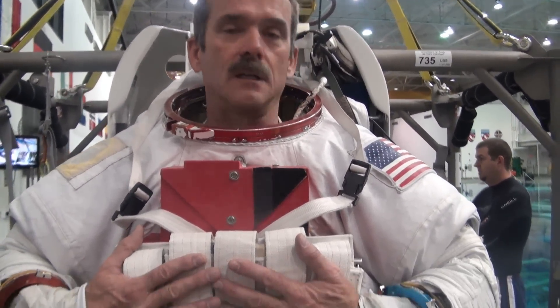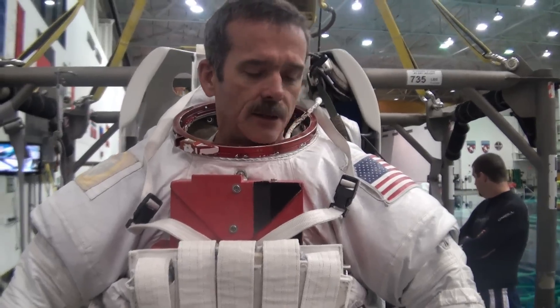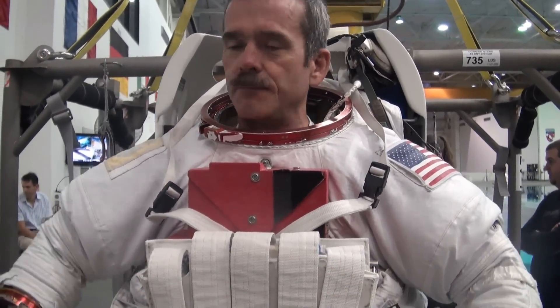So this is the EMU, the Extravehicular Mobility Unit. It is different than the Russian Orlan. This one, you climb in through the bottom and then build the suit around you.